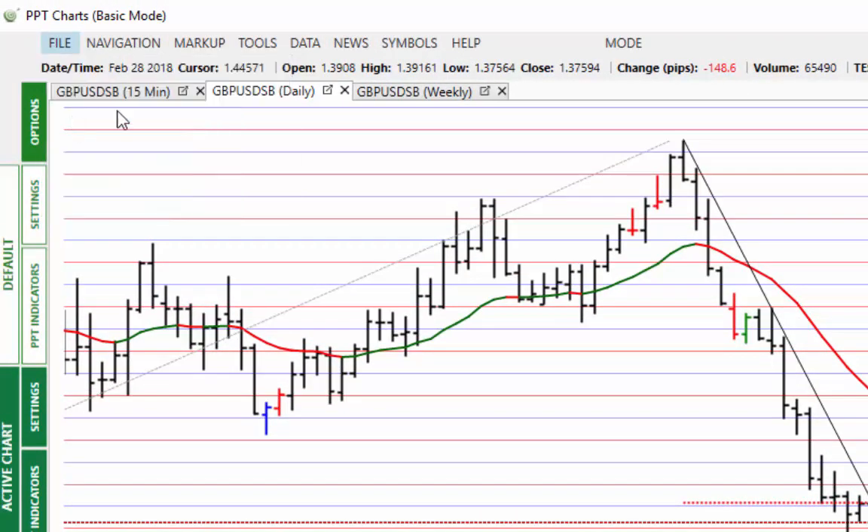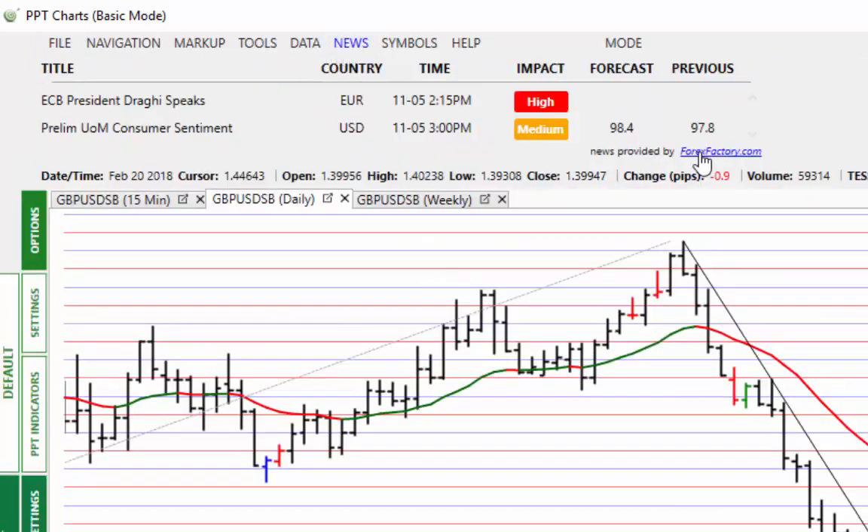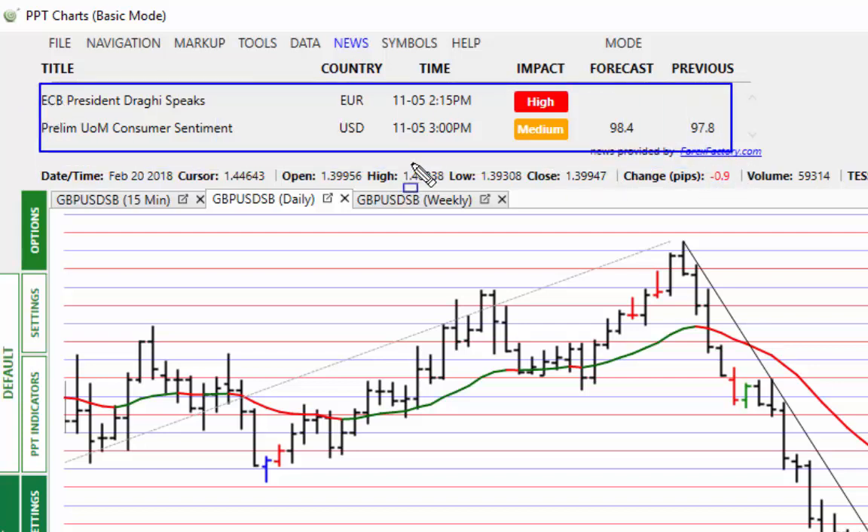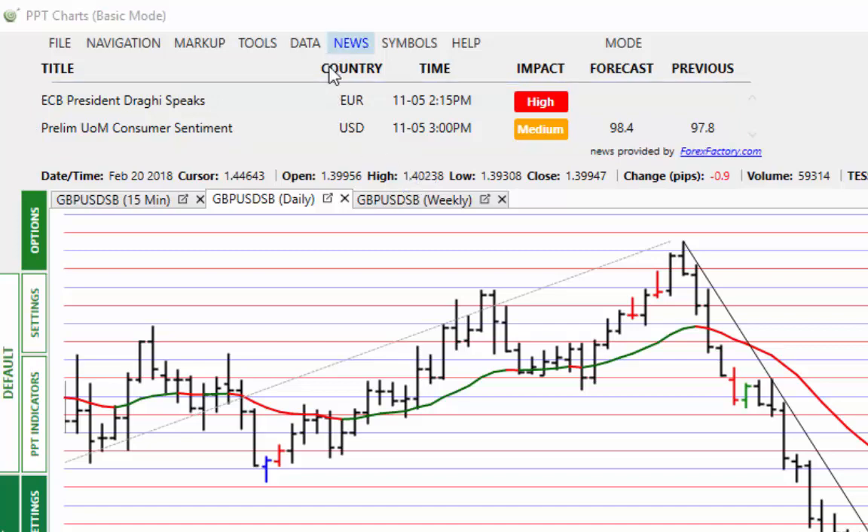For today's news, Super Mario — Mario Draghi — is speaking at 2:15 PM, 15 minutes before the Dow opens. We've also got US Consumer Sentiment coming out. That's about it for US news today.